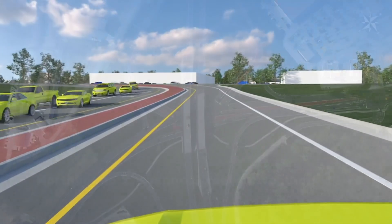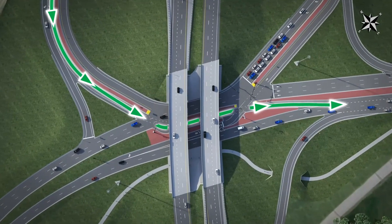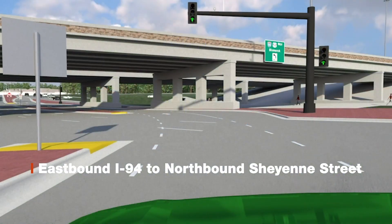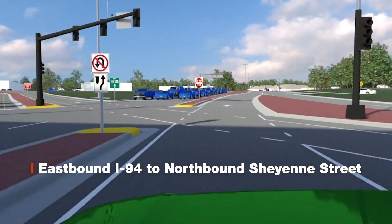Finally, eastbound I-94 traffic looking to head north on Cheyenne Street will also be met with a signal light. Once green, the arrows and defined median will guide you through the intersection where you will end up northbound on Cheyenne Street.